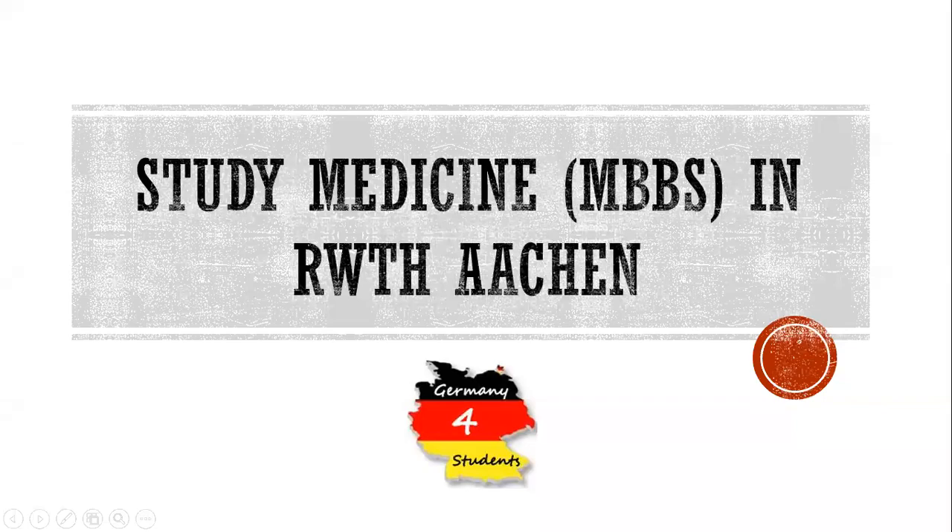Hi everyone! In this video we will talk about studying medicine or MBBS in RWTH Aachen. If you intend to apply for free education in Germany and would like to study MBBS completely free, then RWTH Aachen is one of the best universities in Germany offering a free medicine or MBBS degree.